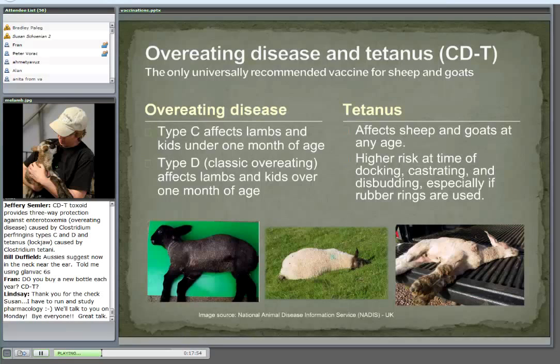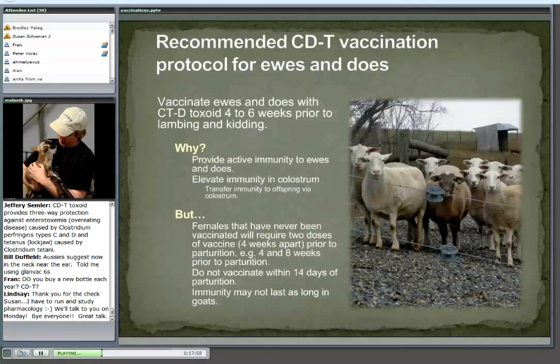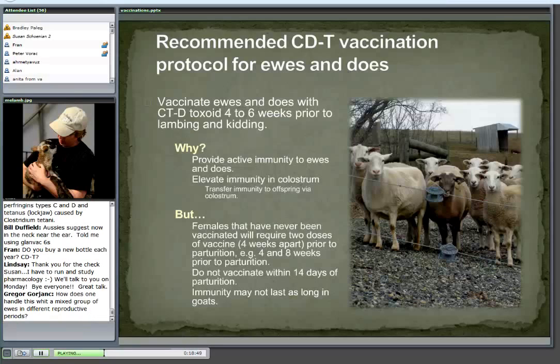So how should we apply this vaccination program? We want to pass immunity on to the babies, so we need to vaccinate mom — four to six weeks before lambing and kidding. That's why it's important to know when the lambs and kids are due. We give them the toxoid — not the antitoxin — the CD&T right on it, listing Clostridium perfringens type C and D, and tetanus. We vaccinate the ewe and doe for two reasons: to provide immunity to her during the period she gets the most grain, and to pass immunity on to the offspring through the colostrum.